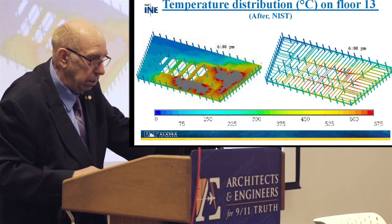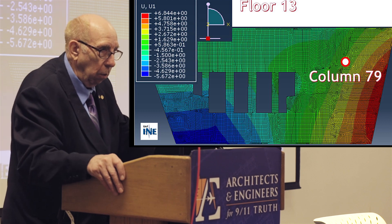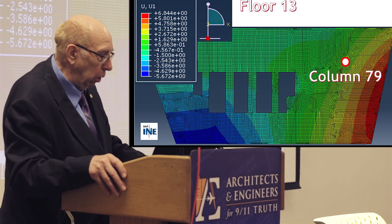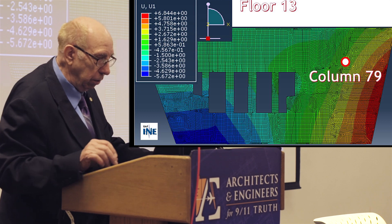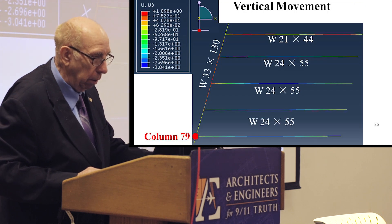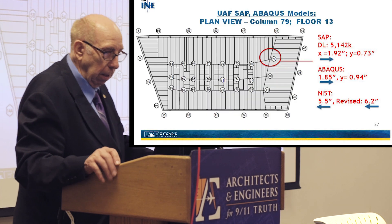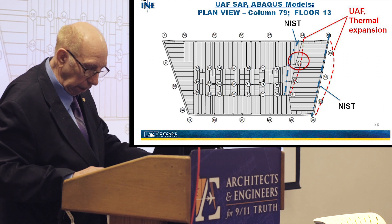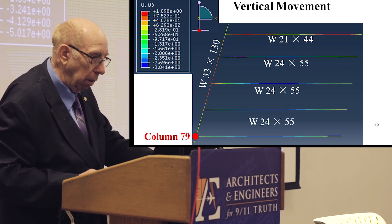We simulated the NIST fires and obtained temperature distributions. This is our Abacus model used on floors 12 and 13. On floor 13, the colors represent the amount of horizontal movement — blue is the least, red is the most. The red shows about 6.84 inches of movement. Critically, in our model everything moved to the right. In reality, NIST said it moved to the left — approximately 5.5 to 6.2 inches to the left. Our model shows 1.85 to 1.92 inches to the right. The importance of this is that the girder could not have been pushed off of that support, and it would not have lost lateral support.